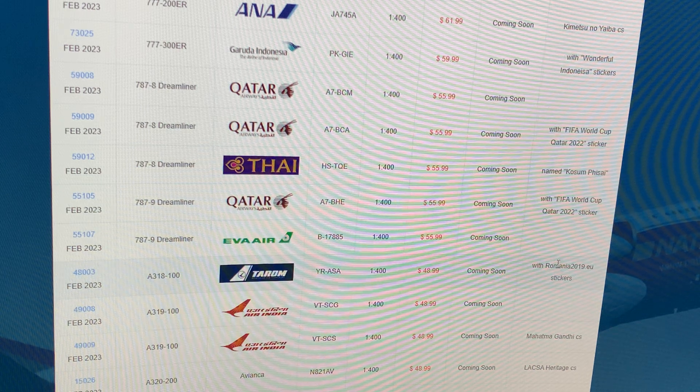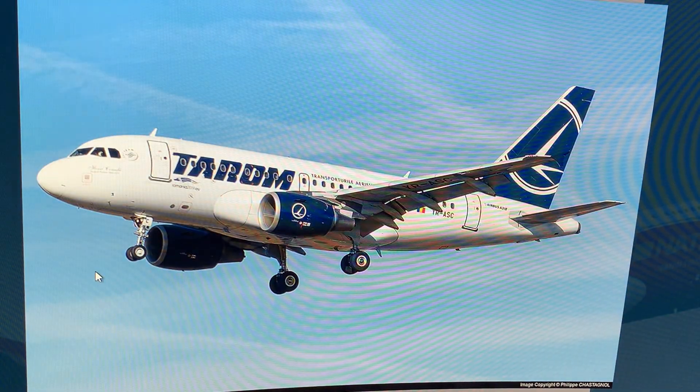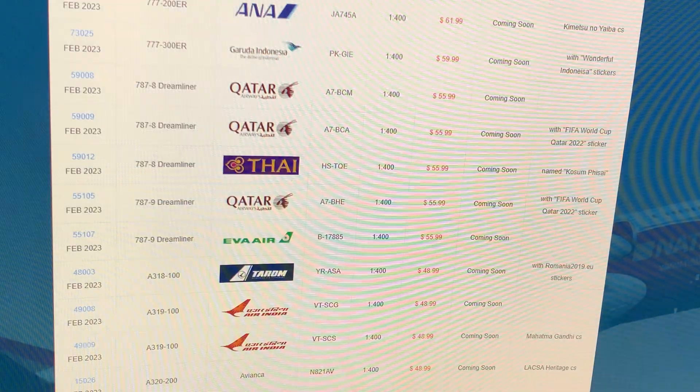Next up: Tarom Airbus A318-100, registration Yankee Romeo Alpha Sierra Alpha, in a Romania 2019 sticker livery. No model photo but I like it — it's at the pilots, which is sweet. If you guys want it, go for it.